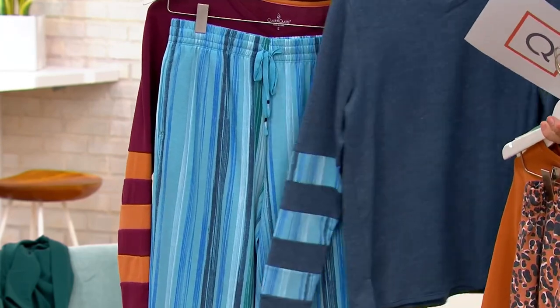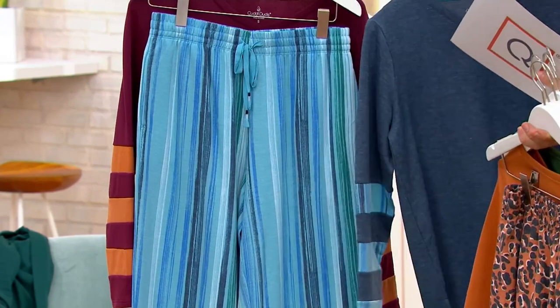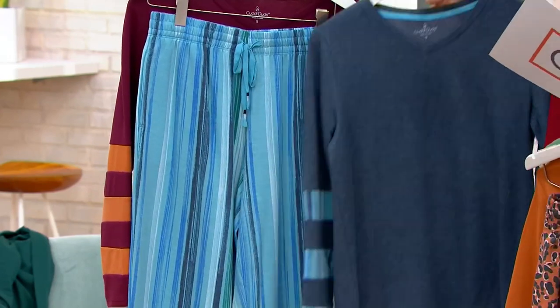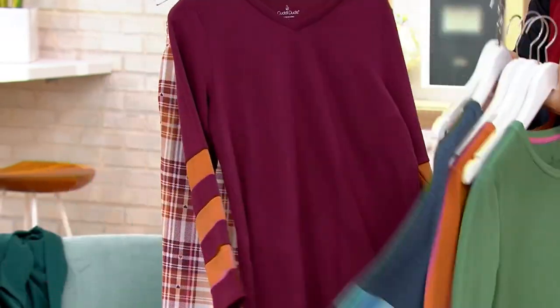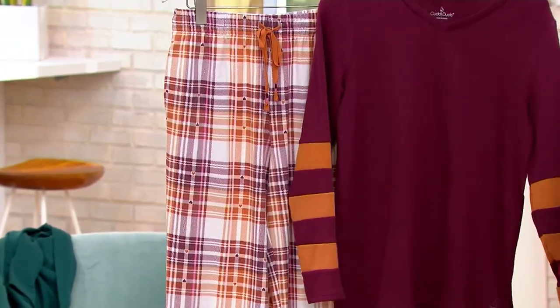Then we have — I think this is called Navy Tie-Dye Stripe. It kind of gives me beachy vibes. Then, last but not least, Burgundy Plaid. That is so cute.